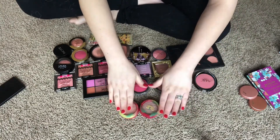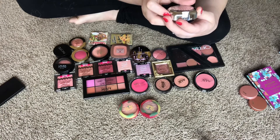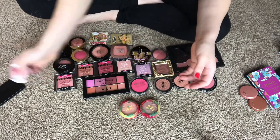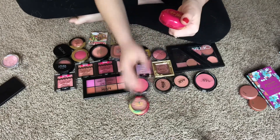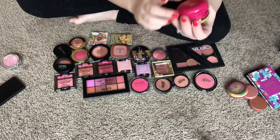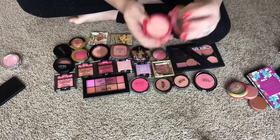I have three Physician's Formula blushes. This is the Physician's Formula Blush in Soft Roses — they're multi-colored custom blush. I'm just going to get rid of this one; I don't use it enough, and something dug into it. I have two of the Butter Blushes: one in Plum Rose, really pretty — I love the Butter Blushes — and one in Natural Glow. They have a really nice sheen and smell like all the other Butter products.